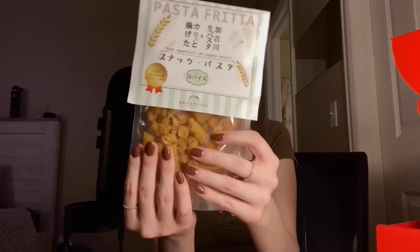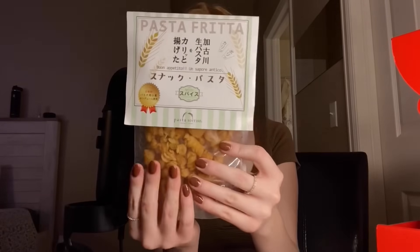This is another one I've been waiting to open. I'm super excited — this is snack pasta, so definitely something more savory. Oh yeah!